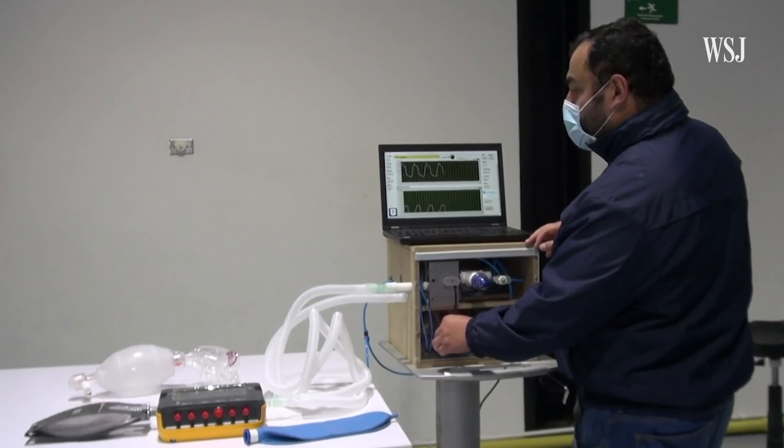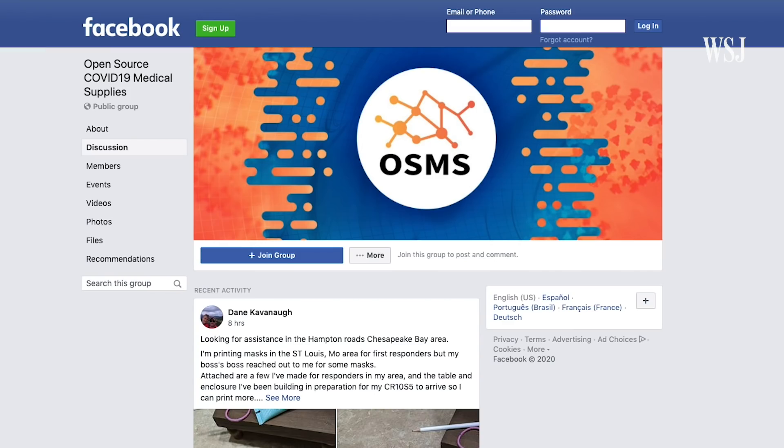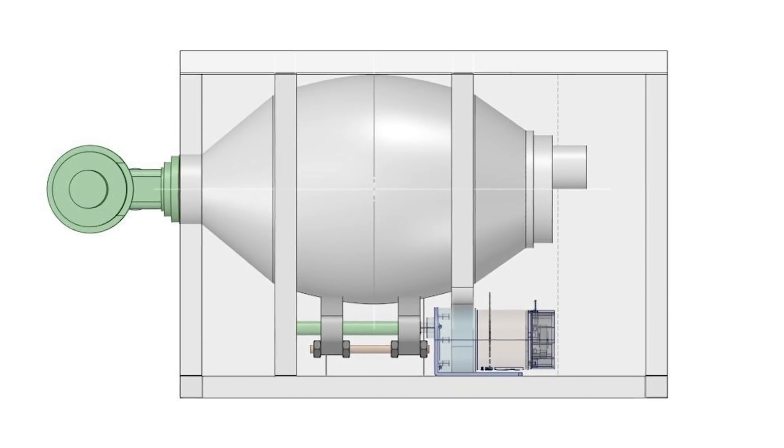This has spurred a number of engineers, universities, and medical professionals into action. For several weeks, they've been gathering in Facebook groups, Slack channels, and websites to share expertise, ideas, and designs for homemade ventilators.